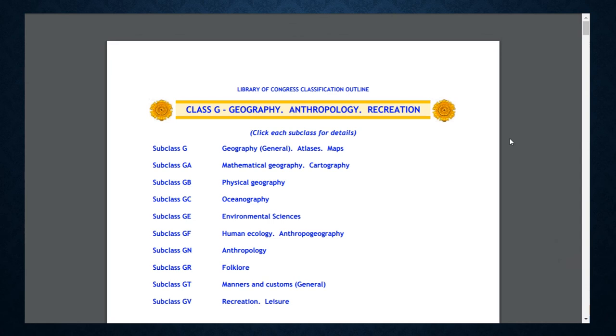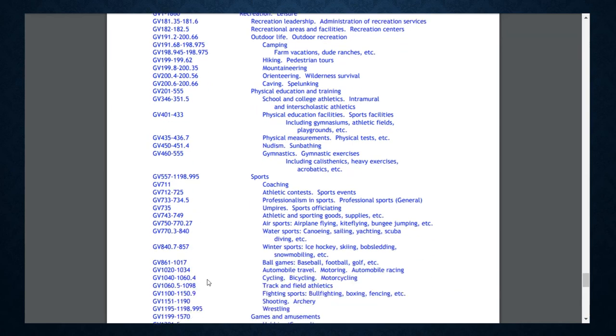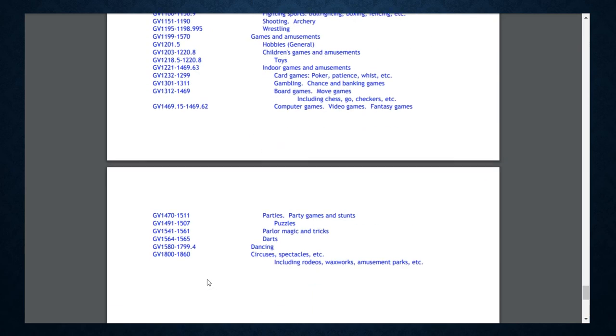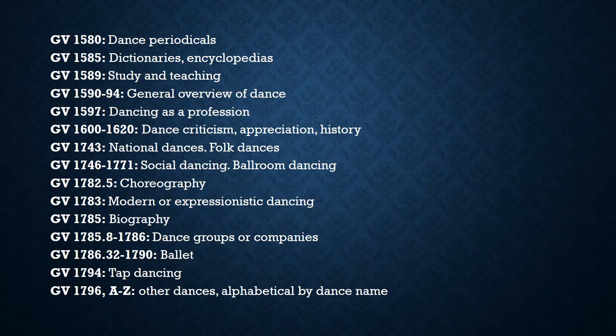Another letter combination that usually refers to the creator and a date follows. Most dance materials fall under GV for the general area of leisure and recreation studies, and then under a specific number range dedicated to works on dancing. Within the dance section, books are divided by more specific areas and types.